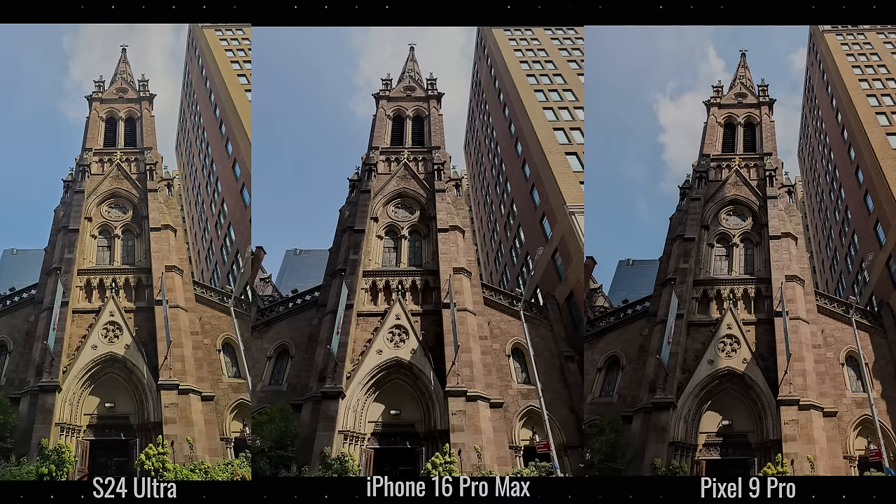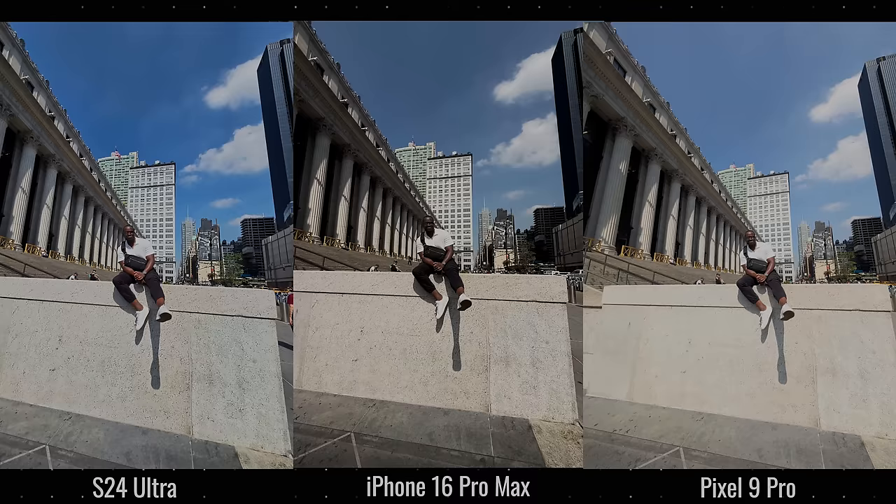Moving to the 1x lens, the Pixel does a good job keeping the shadow and balance of the building, while both the iPhone and Galaxy brighten things up a little. The iPhone is more balanced than the Galaxy. I still prefer the Pixel image because it gives the same aesthetic as what I actually saw that day when I took this photo.